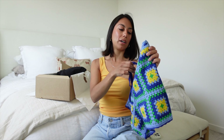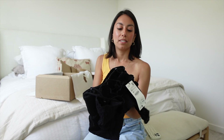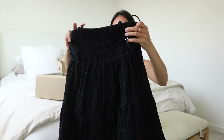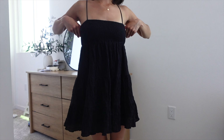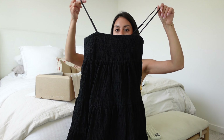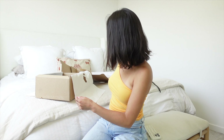The two things I got full price — first is this black dress. It's really mini. I got this in an extra small and it was full price at $49. I just thought it would be really cute, though it might be kind of short so I might have to wear something underneath.